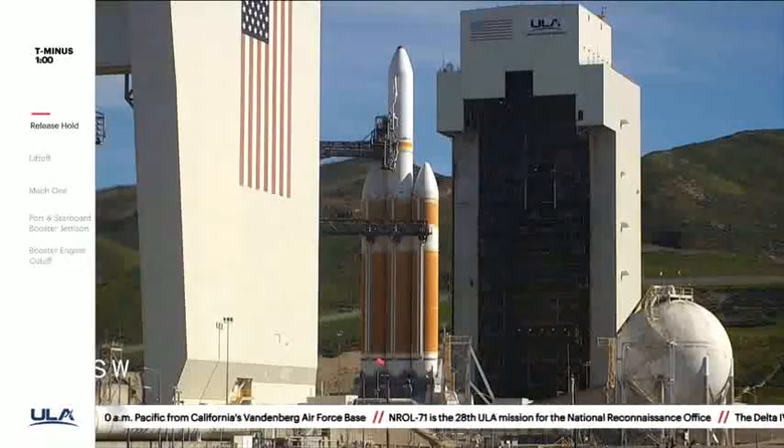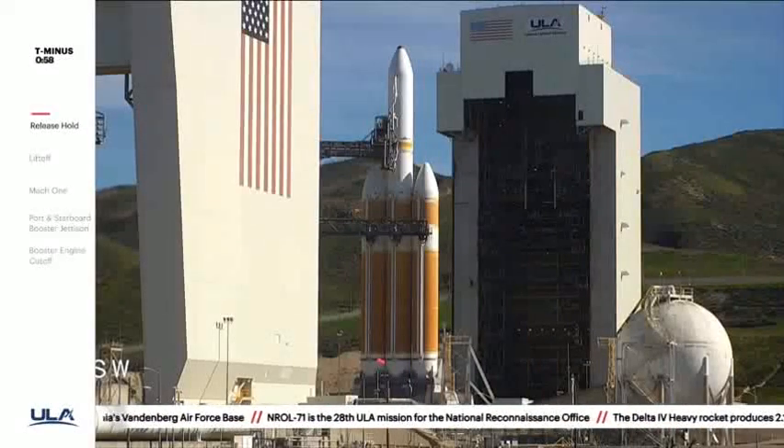T-minus one minute. Engine start box, go. Rock. Report range status. Rock. Range is green.